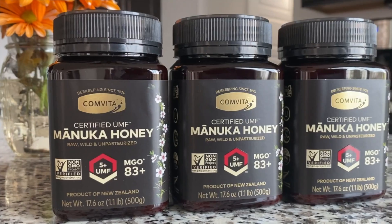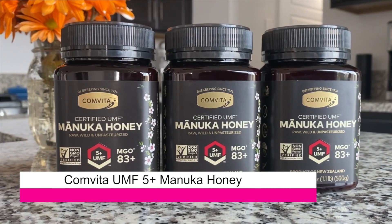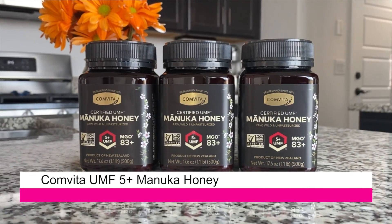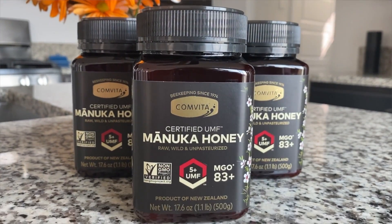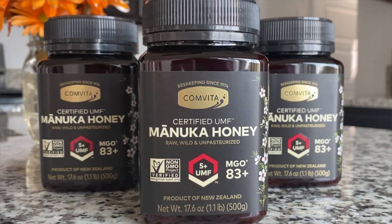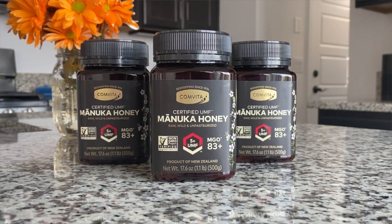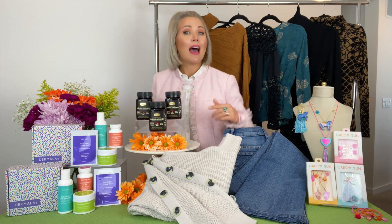Next, a must-have honey. This is Comvita UMF 5 Plus Manuka Honey. Comvita is the market leader in Manuka Honey. This is premium, sustainably sourced, non-GMO certified UMF raw Manuka Honey harvested from the pristine forests of New Zealand. Manuka Honey actually comes from the rare Manuka flower that is revered for its medicinal and antibacterial qualities.